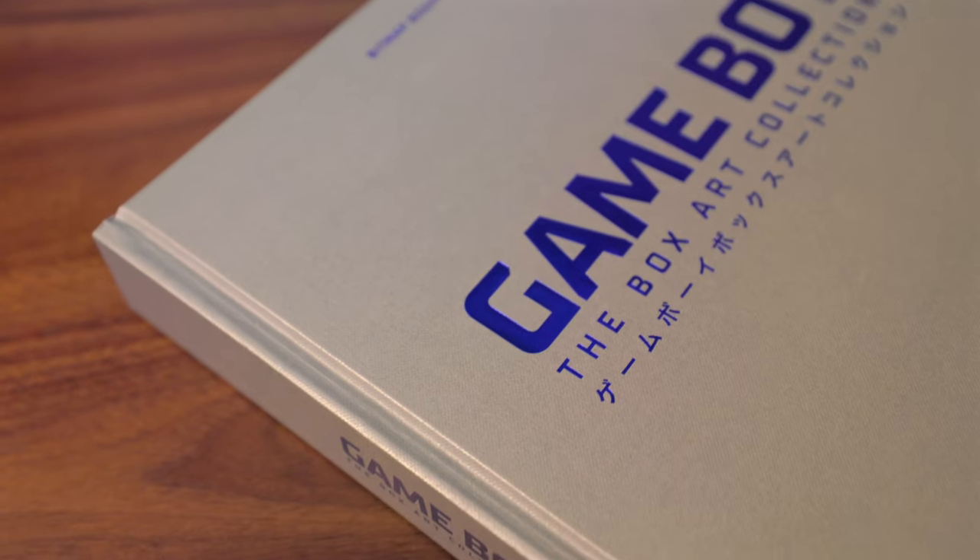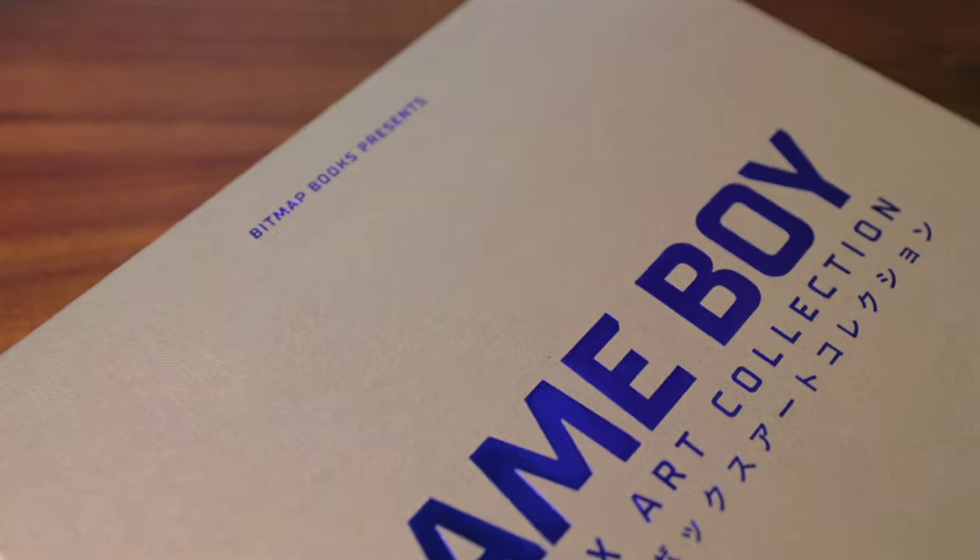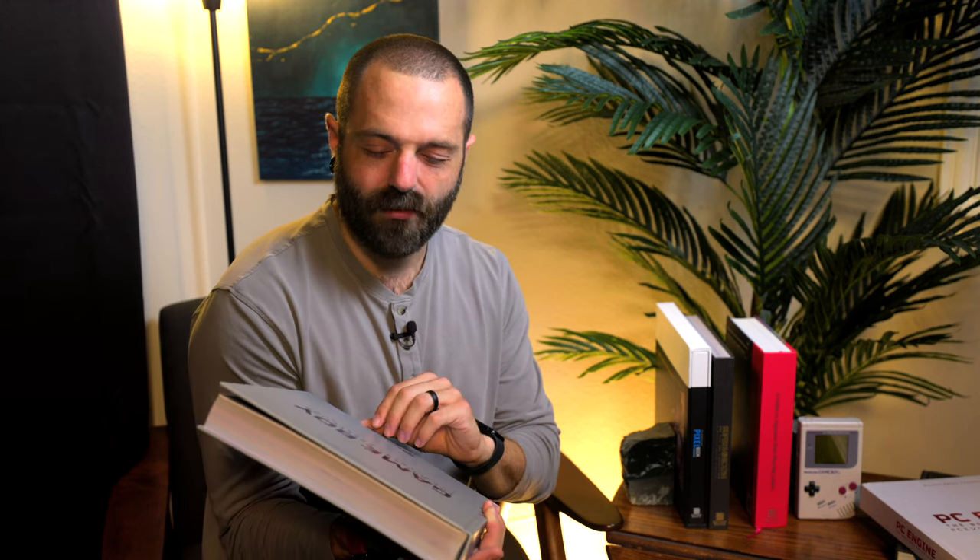Going down the Nintendo road, I purchased every single book they had on Nintendo products because I absolutely love Nintendo. A book that I thought was a must-have for me was this Game Boy Box Art Collection. What you have first off is just — the texture of the book is really nice. It's this nice cloth-like texture; I don't know how to explain it. It's not just a bound book with a glossy cover. It's very, very well put together.